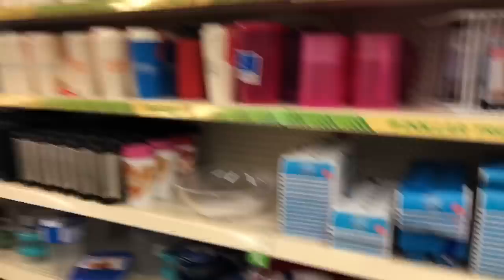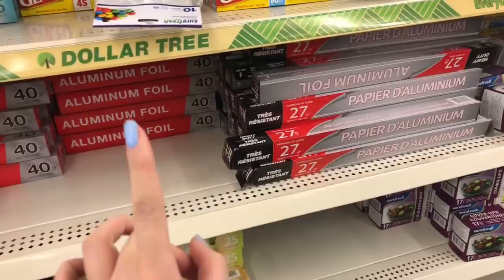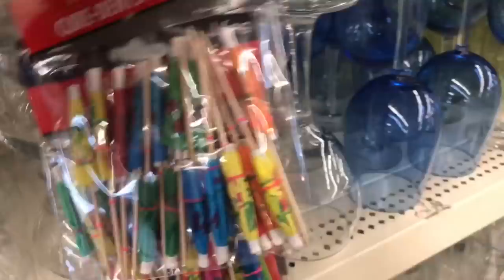I have like a million containers at home already. Oh my gosh — plastic baggies! I always need plastic baggies. It's kind of funny how excited I'm getting over these. Actually, forget about the plastic baggies — they have these little umbrellas that make your drinks look all fancy. I think I want these more.